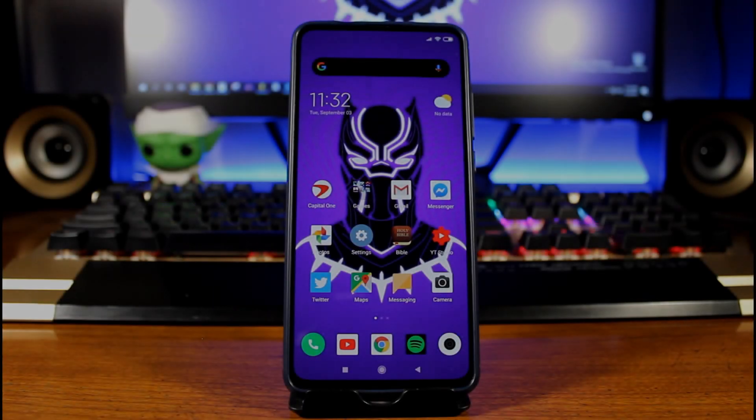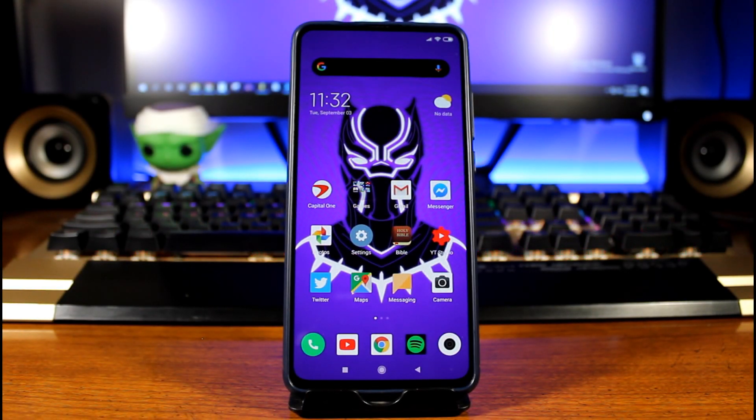Overall the Xiaomi Mi 9T has been a really great phone. I really love it so far — it has not slowed down, which was one thing I was looking out for. The UI is actually very, very good, I haven't had any issues, there are lots of customizations you can do. It's just an awesome phone to use so far. Thanks for watching and I'll catch you guys in the next one.